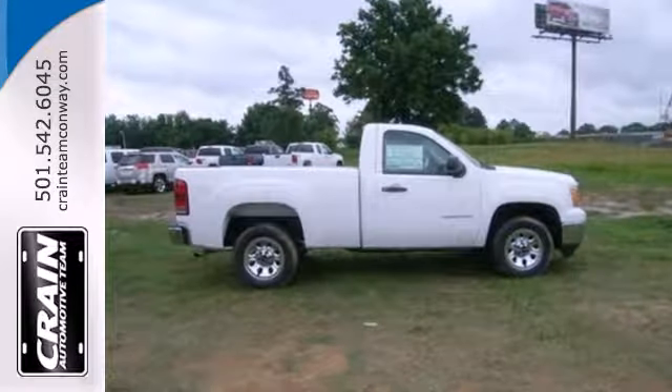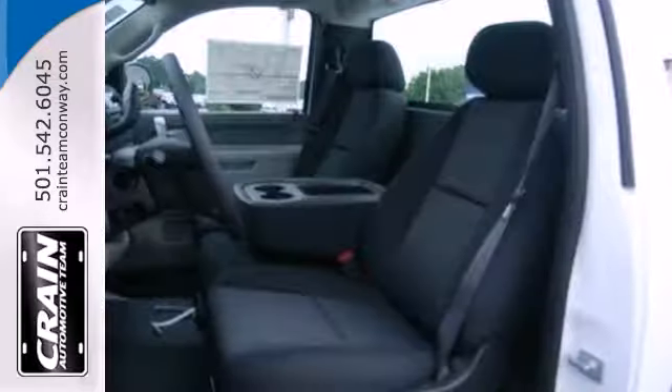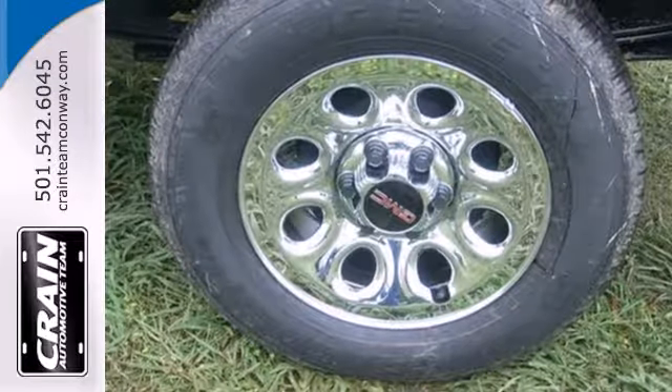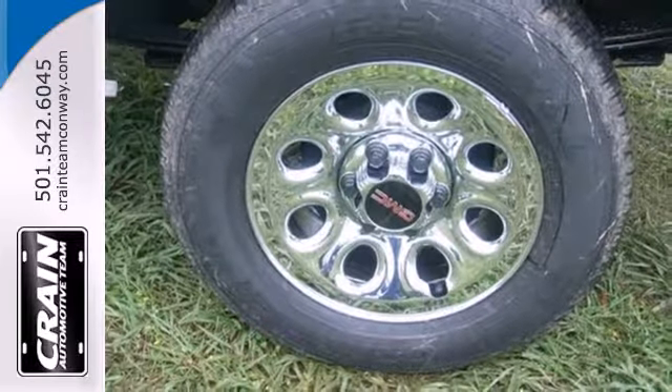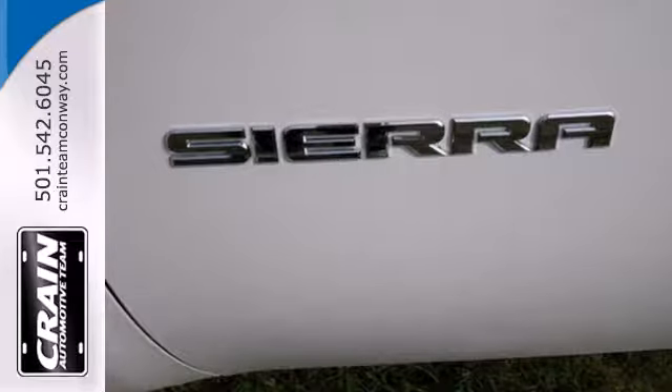The essentials like anti-lock brakes, stability and traction control, and multiple airbags are all there for you. You can also rely on the hill start assist and trailer sway control, so your hard work is reserved for the jobs, not getting to and from. Brawn with a touch of beauty.